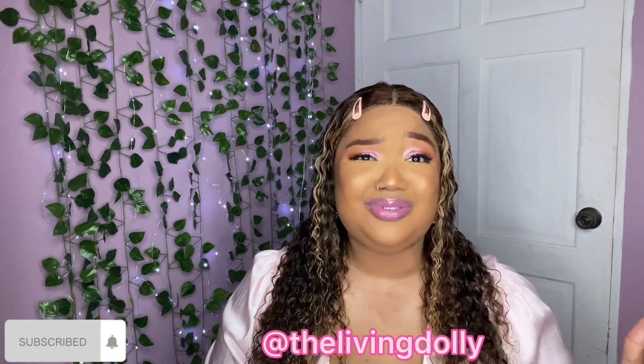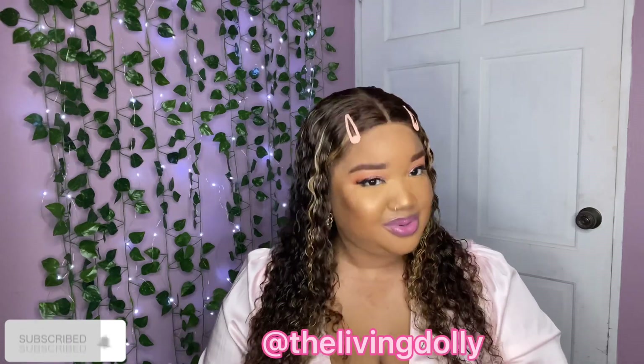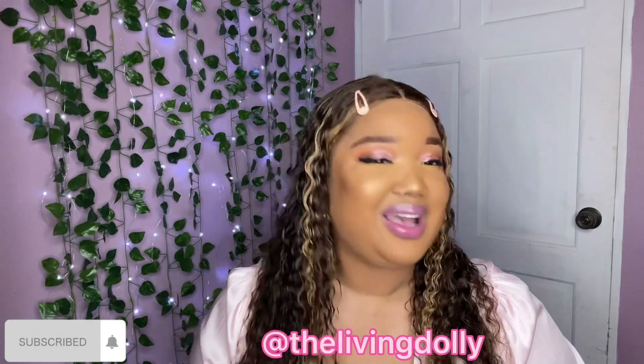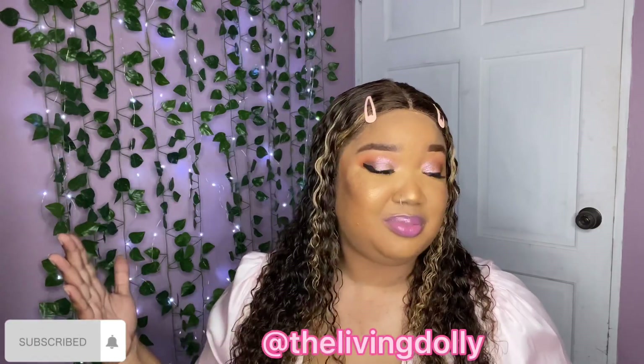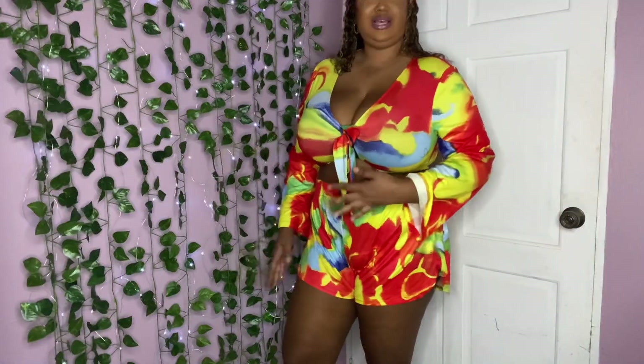In today's video I'm going to be doing a small little try-on haul of a couple outfits I wanted to wear for the Christmas season — let's see if that actually happens! I hope you all enjoy this video. Do not forget to like, comment, share, and subscribe. Let me know what you think of the outfits and if you have ever shopped on Shein before. Alright, I don't want to ramble too long, so let's get into the video!